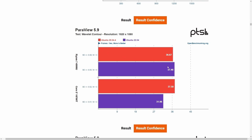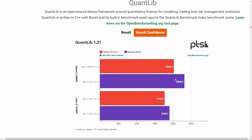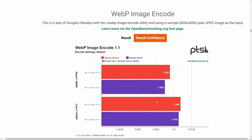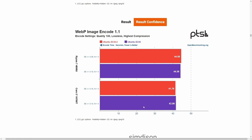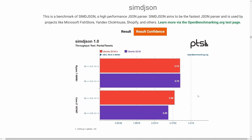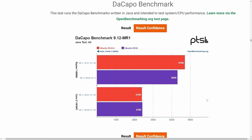A few of the newer Paraview tests do start showing more significant results. Quantlib — an open source library framework for quantitative finance modeling measured in megaflops — shows significantly better results on the Ryzen 7 and better on the Core i7 as well. The high performance conjugate gradient is about the same across both systems and both operating systems. WebP image encoding improved significantly on Ubuntu 22.04, and encode time also improved on both systems — fewer seconds is better. SIMD JSON hasn't changed much but got worse on the Core i7. The Capo test, measured in milliseconds where fewer is better, shows a quite significant improvement on the Ryzen 7 4800U.